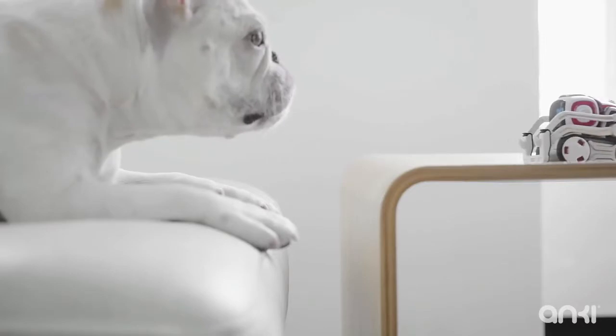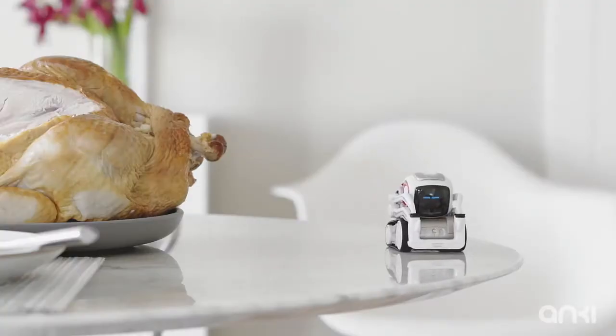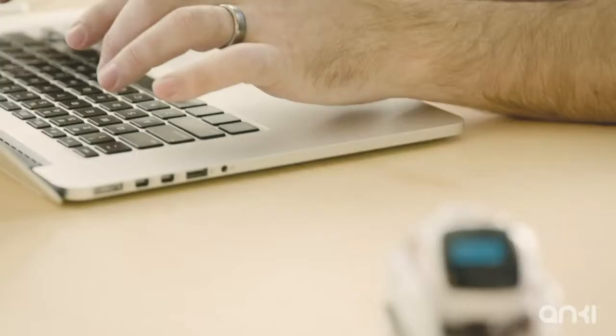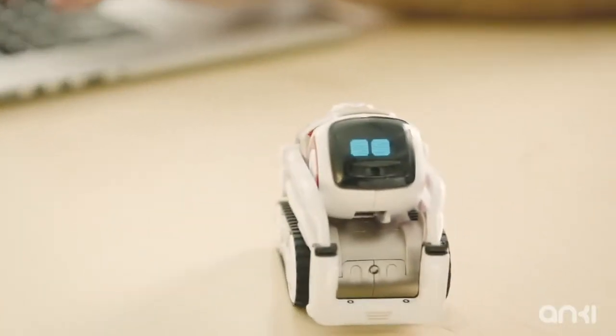When we launched Cosmo, a character with a level of depth and personality that up until now has only been seen in the movies, we also launched the most sophisticated consumer robotics platform, the Cosmo SDK, which is currently being used by top universities like Carnegie Mellon and Georgia Tech.